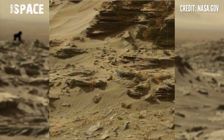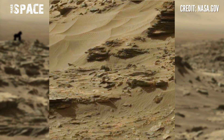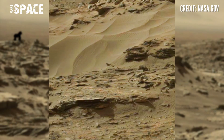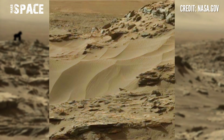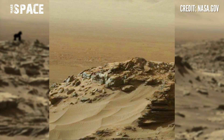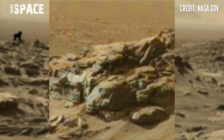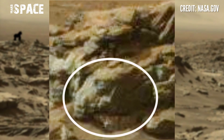Mars Curiosity rover spent 10 years at the surface of Mars, discovering mysterious structures and mysterious landscapes of the red planet. Here too, it spotted something interesting. Let's watch in close-up.